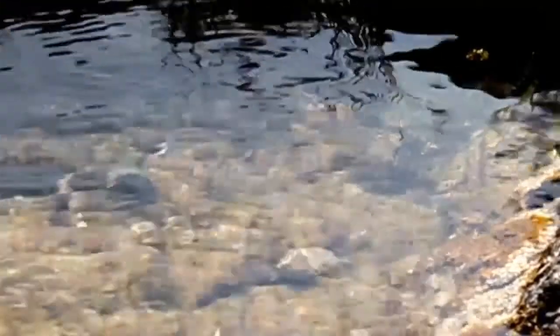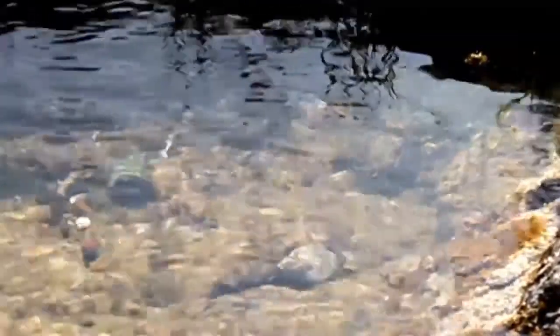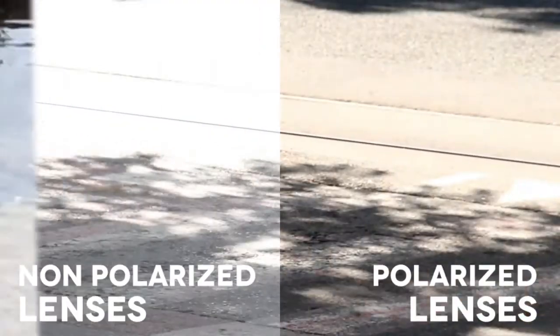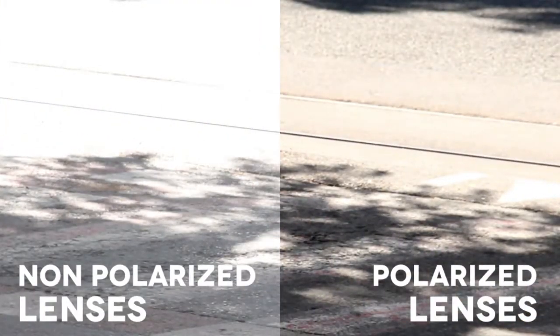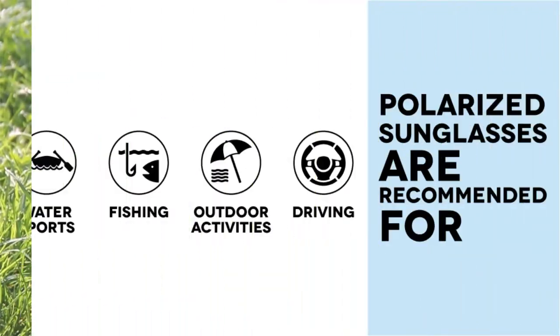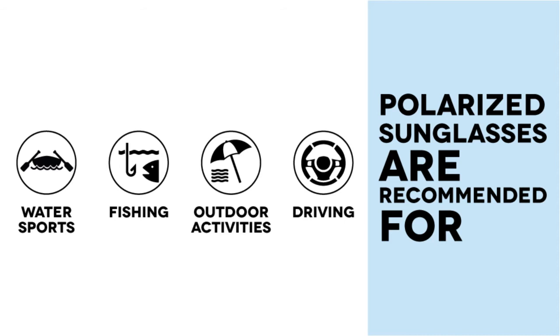When looking through a polarised lens, however, the difference is clear. Polarised sunglasses also give you increased clarity and enhanced contrast, making colours appear more vibrant. Polarised lenses are perfect for outdoor or sports activities, enabling you to see more clearly and increase visual comfort.